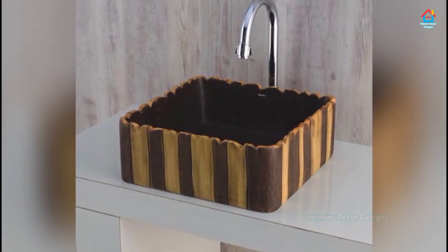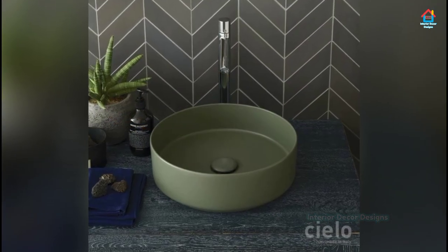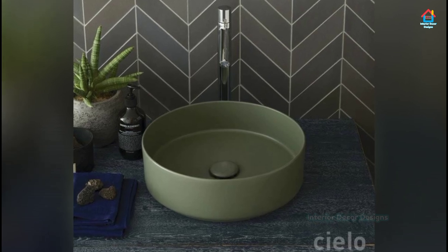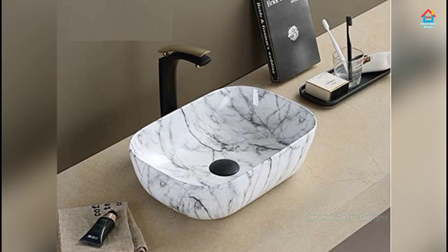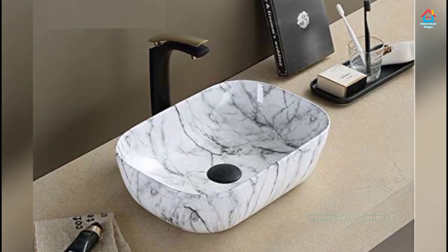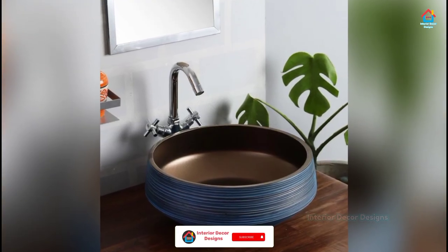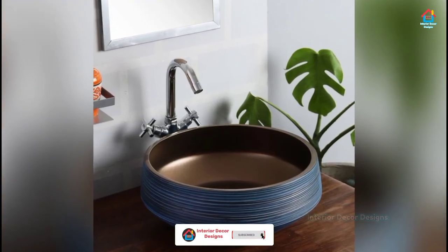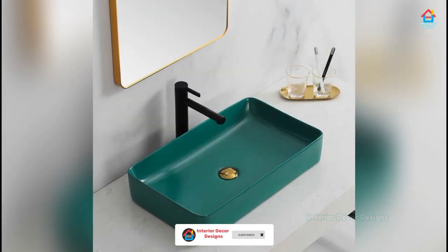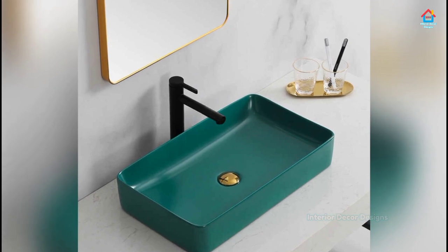Most bathroom sinks are made of vitreous china clay, which is fairly easy to maintain and clean. Others may be made with wood, metal, stone, or glass. You may choose from different bathroom sink styles and materials to get the most desired and beautiful bathroom setting. Bathroom sinks play an important role in enhancing the beauty of the overall decor and bathroom design. Before you opt for a bathroom sink, do check its durability as well as its aesthetic appeal.